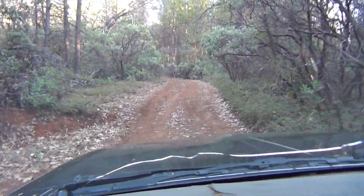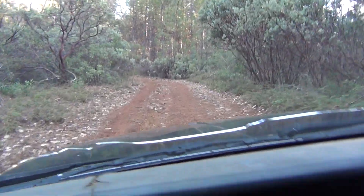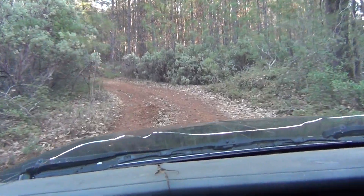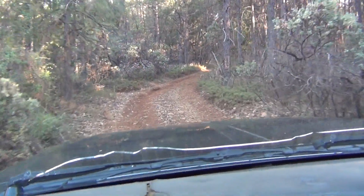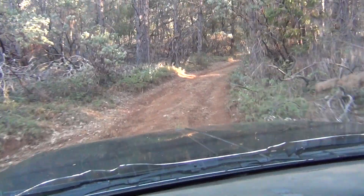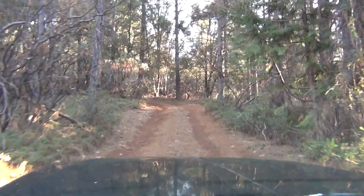This road here is what we call the shortcut. It goes up the mountainside instead of around it through all the mud puddles and stuff. It's kind of a rough road. This is the beginning of it — it's not too bad down here. We're in four-wheel low, transfer case locked, differential locked.